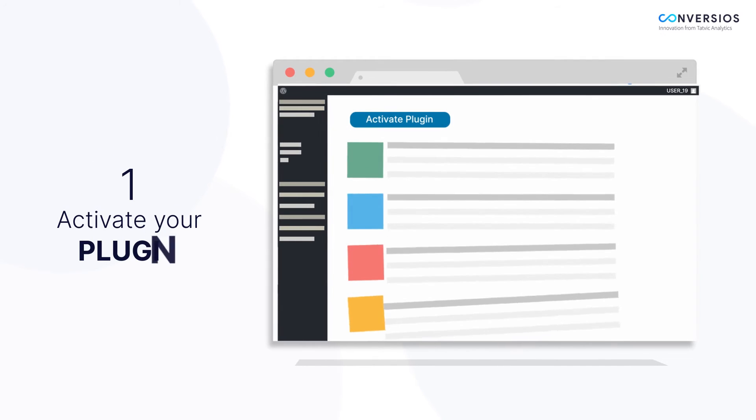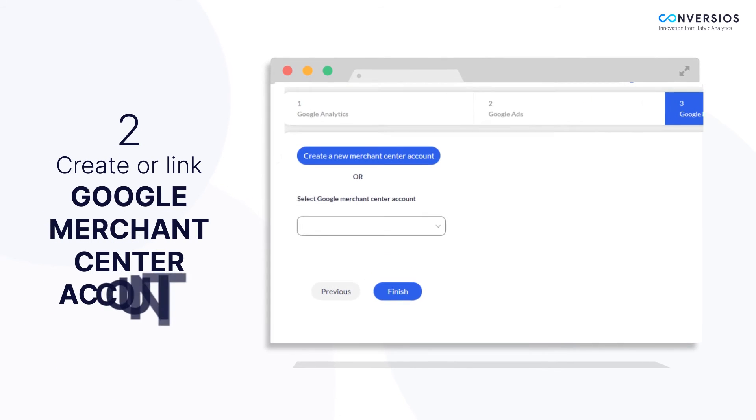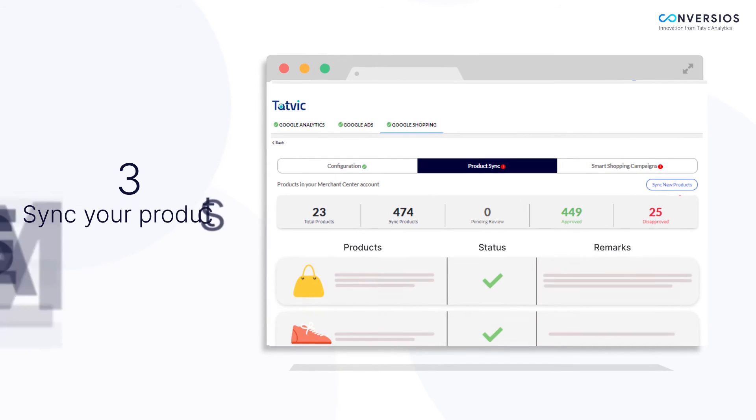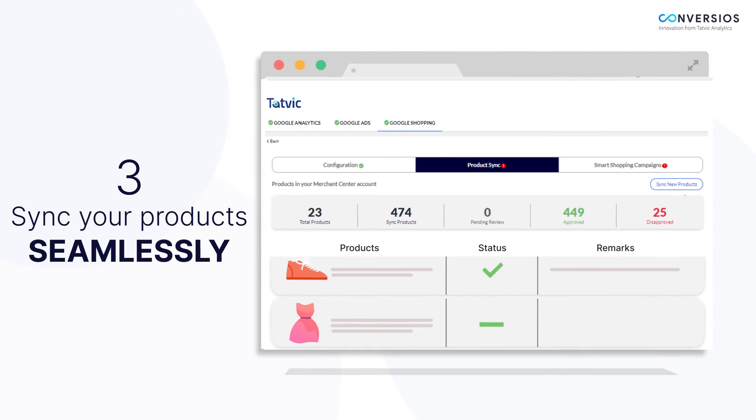Simply follow these steps. Step 1: Activate your plugin to enable automated Google Analytics tracking. Step 2: Create or link your Google Merchant Center account with this plugin. Step 3: Sync your products seamlessly from your WordPress backend to the Google Merchant Center account via the plugin interface.